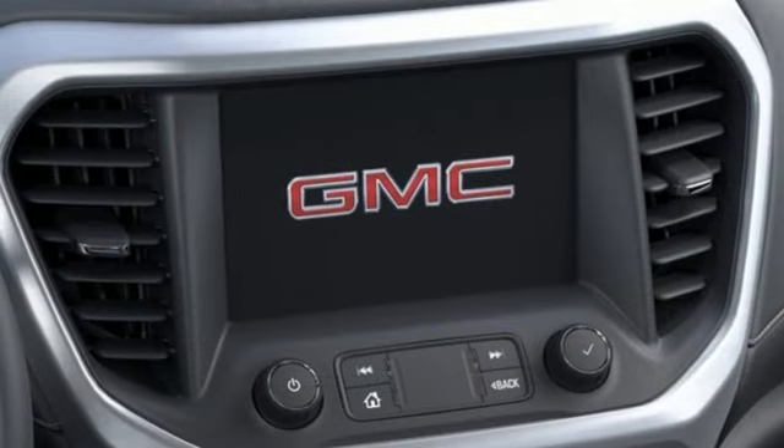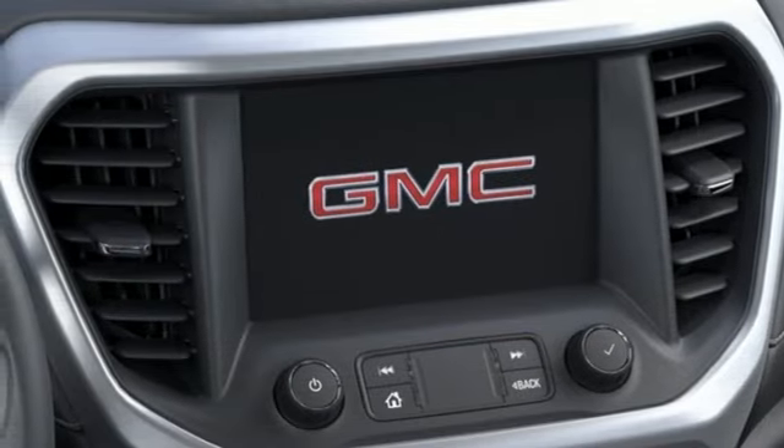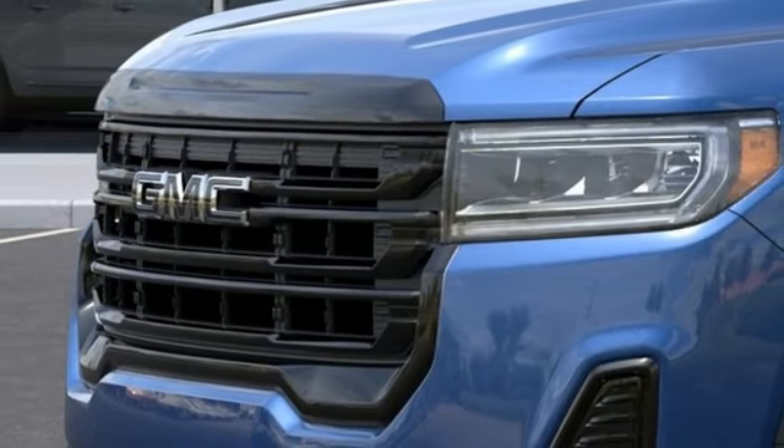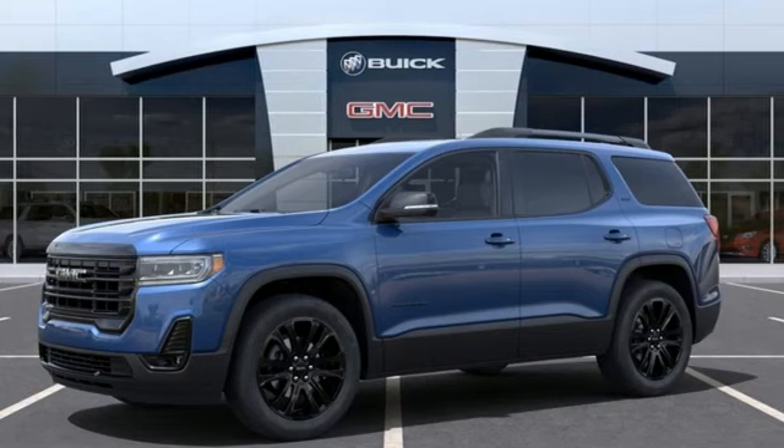Wi-Fi hotspot. Streaming audio. Hands-free lift gate, doors, and push-button start proximity key. And intercooled turbo inline four-cylinder engine.